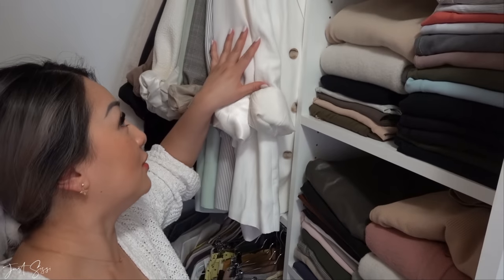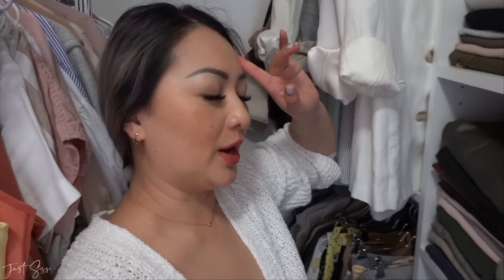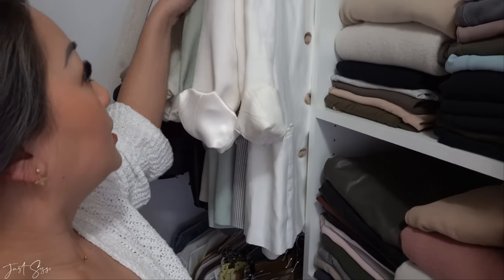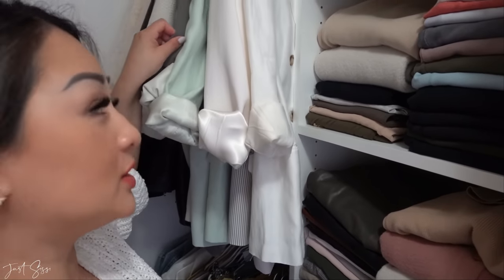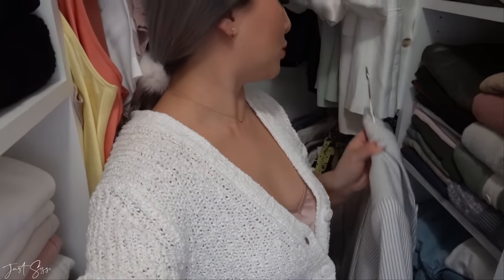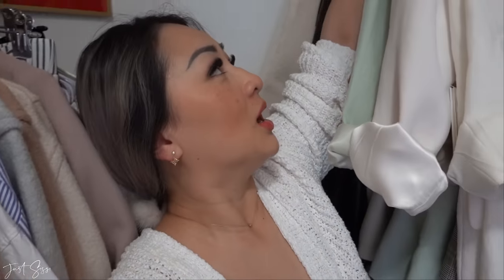This is probably my favorite section — my blazers. I love blazers, especially when you're wearing a dress and just throw on a blazer. I have them in different styles and different colors. My favorite one is probably the stripe one — I just love the stripe and it's actually really comfortable.